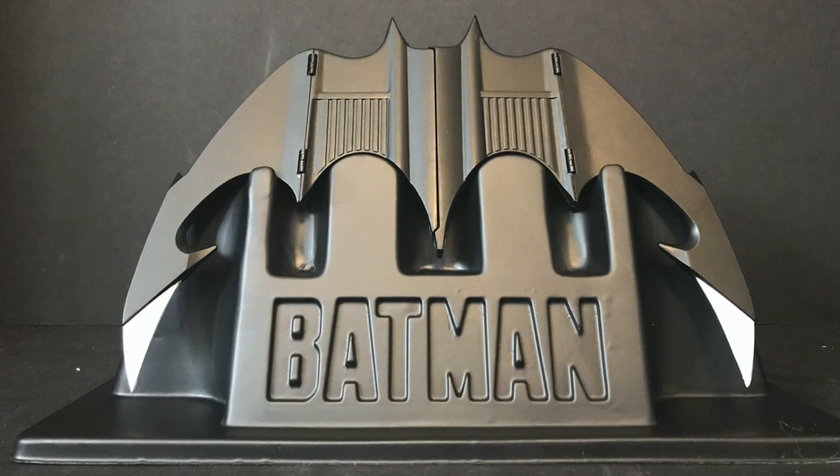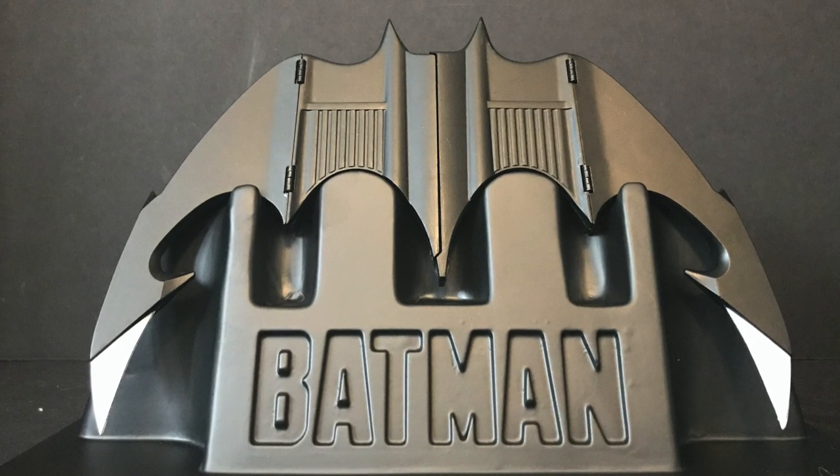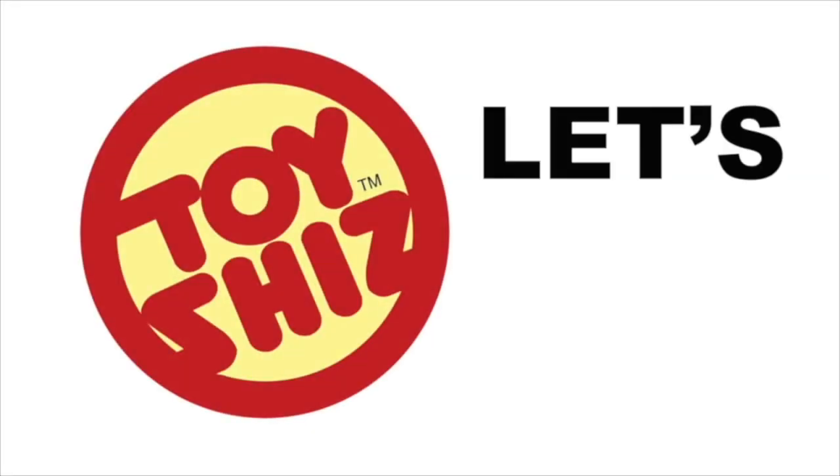NECA — and when you do, let me know what you found. I'll talk to you guys soon. Adios!